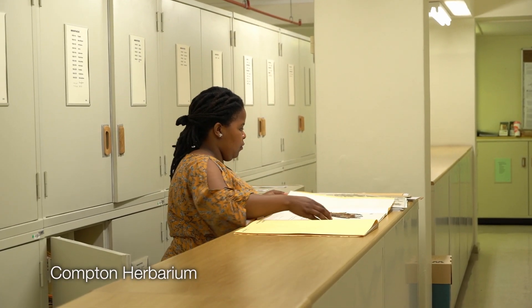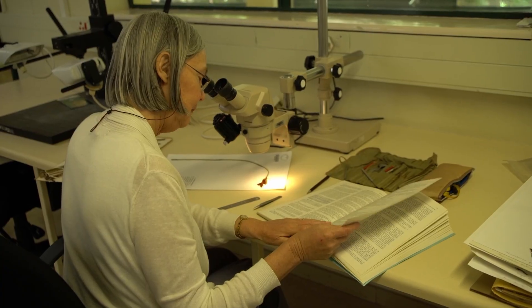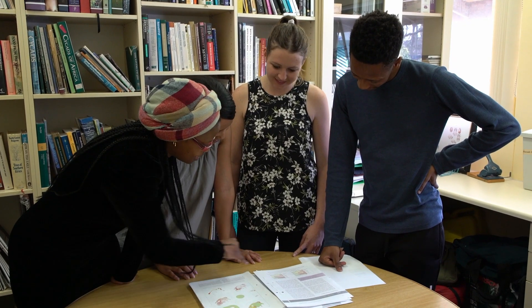Within those two pillars we have the work that we do, and right at the bottom is our foundational biodiversity science. This is all the taxonomic work that we do — our national herbarium, our Compton herbarium, and our smaller herbarium in Durban. All three herbariums help us to know what plants we have in South Africa, where they are, and what species they are. Using that foundational biodiversity science we're then able to generate knowledge and evidence that feeds into the next layer, which is our biodiversity policy advice and support.